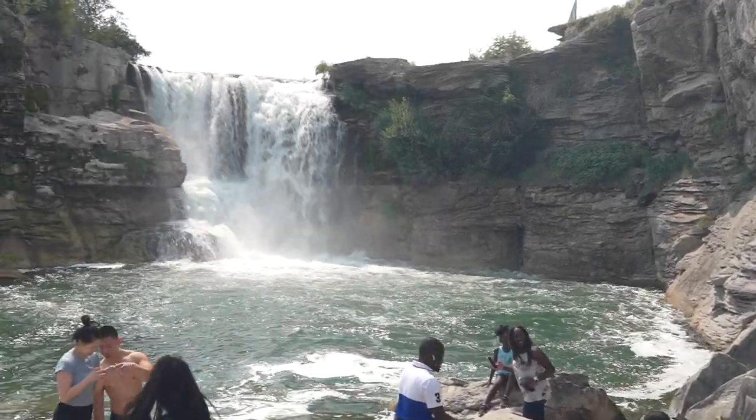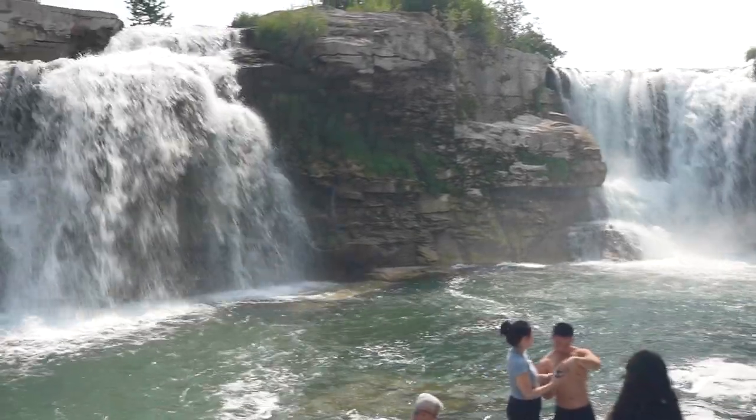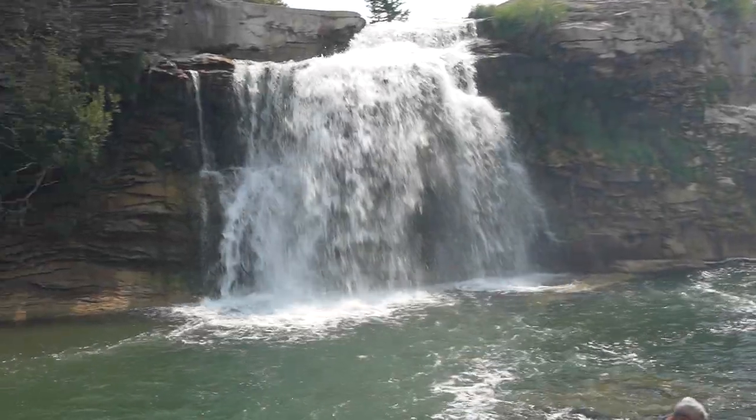First on the list is Limbrick Falls, just a 40-minute drive from Waterton National Park, and it's absolutely gorgeous. You can take a lot of nice family pictures or some beautiful selfies for Instagram. While you're at it, bring some sandals and get into the water — it's not very deep, but it is a little cold, well worth it though.